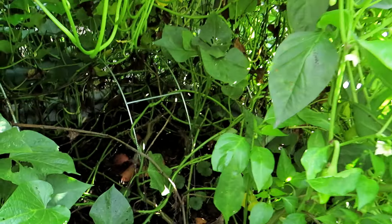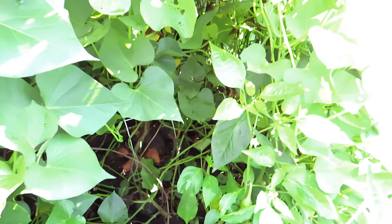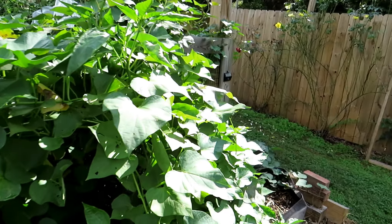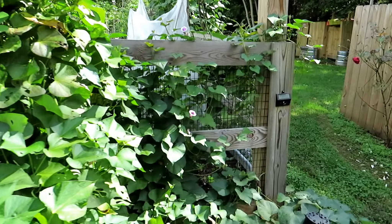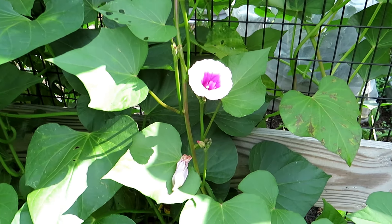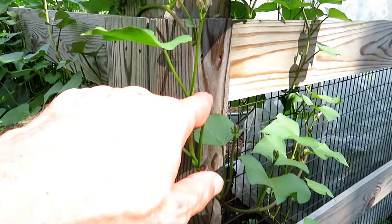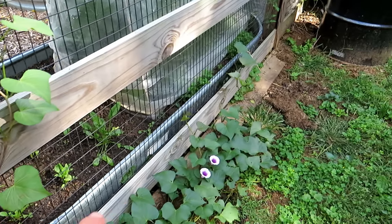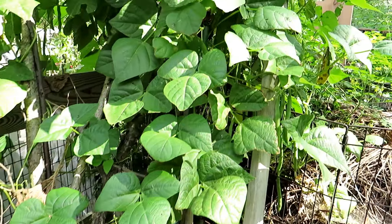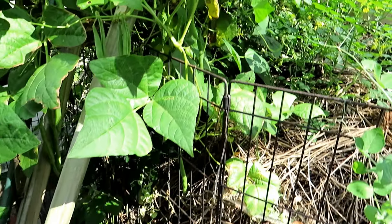Going to be doing a sweet potato harvesting video soon. I'm still letting the warm weather that we have in October help these sweet potatoes grow. Here's a little preview — you can see right in there a bunch of sweet potatoes. I think this is going to be an awesome harvest. Before we roll into the garden, let me take you around this way. Your sweet potatoes will flower, and they're really beautiful flowers, going all along here.